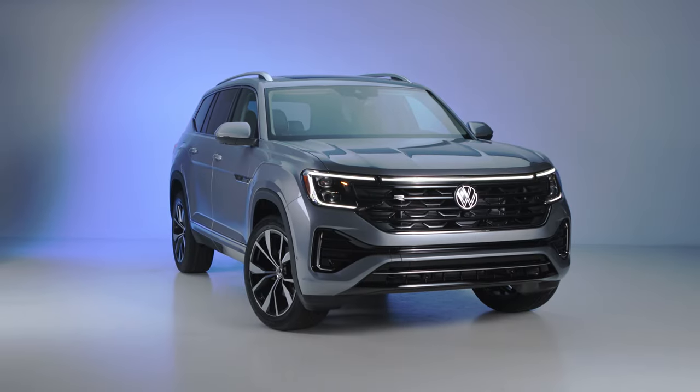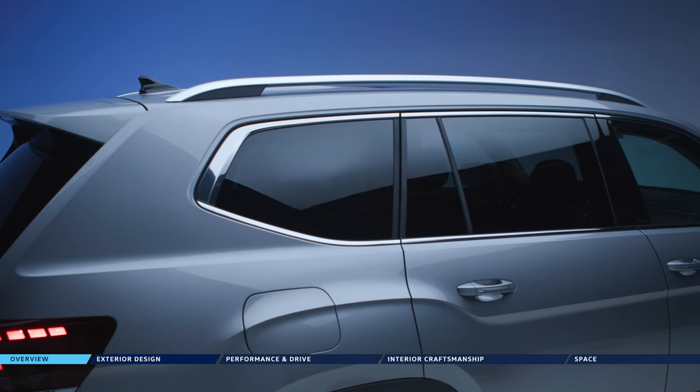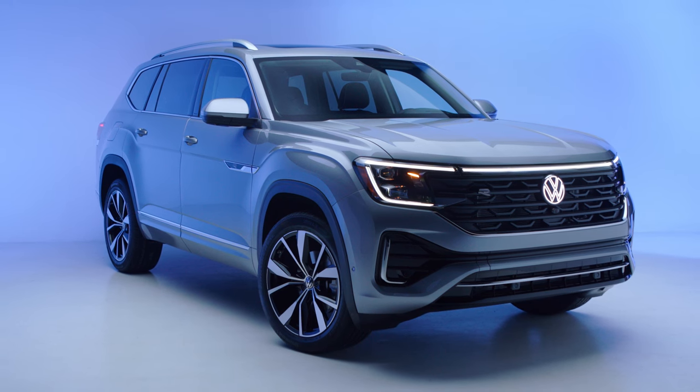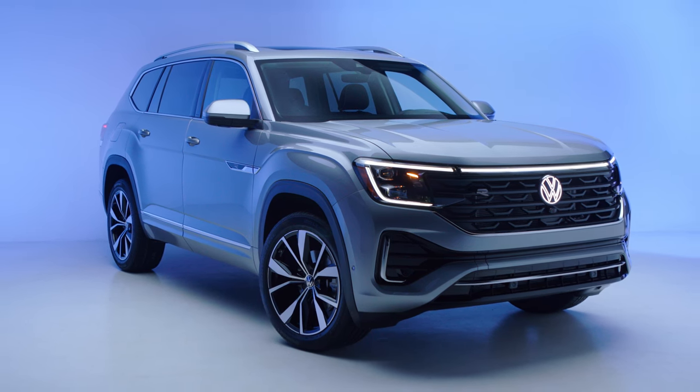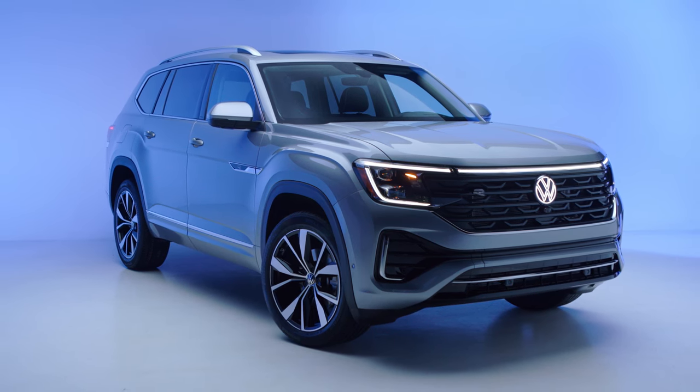As the people's car, Volkswagen has always championed progress and brought German-engineered mobility to the masses. This same passion inspired us when creating the new 2024 Atlas, our largest three-row SUV.